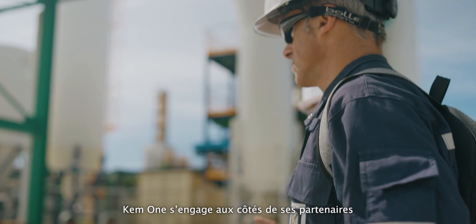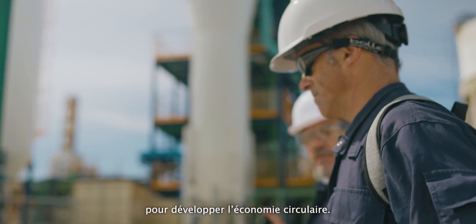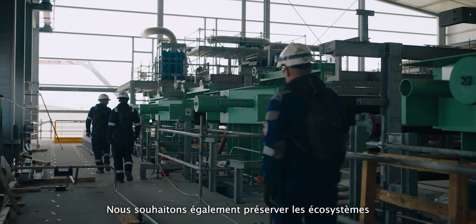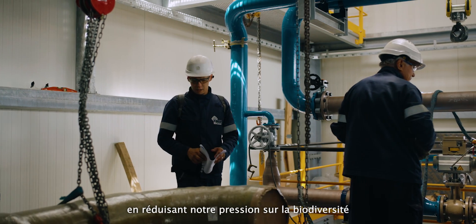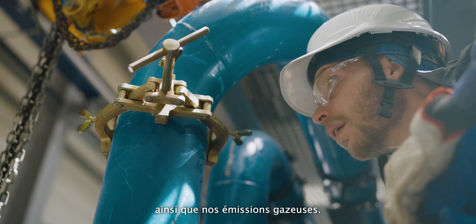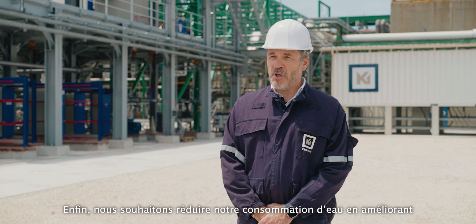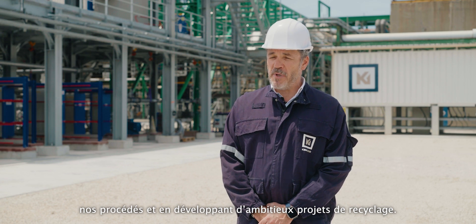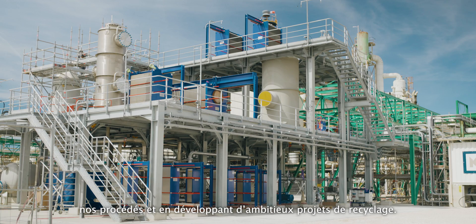CAM-1 commits to improving circularity with partners. On the other hand, we also want to preserve ecosystems by reducing our pressure on biodiversity and optimizing our gas emissions. Last but not least, we want to lower our water consumption by improving our processes and developing ambitious recycling projects.